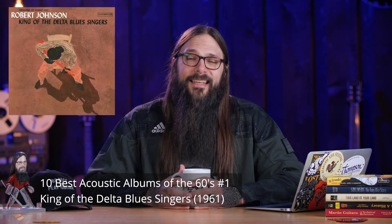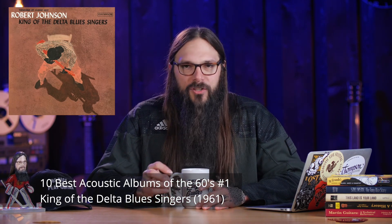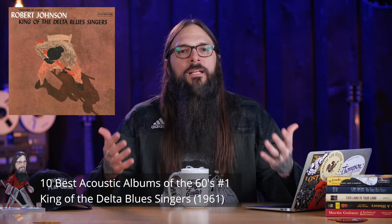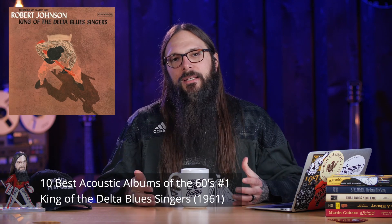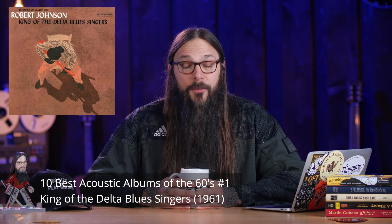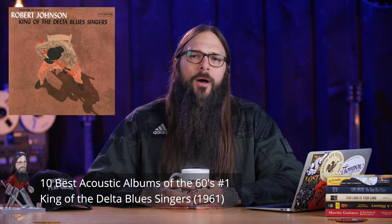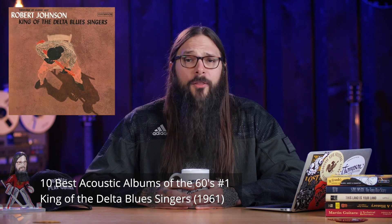Here we are at the number 1 best acoustic album of the 60s. Funny thing is, this artist recorded these songs well before the 1960s. The album is Robert Johnson's King of the Delta Blues Singers, released in 1961. This album was single-handedly responsible for newly restored interest in the blues — it was one of the first times a collection of Robert Johnson's songs was widely made available to the public, and I think it made a huge impact. Let's listen to Crossroad Blues.